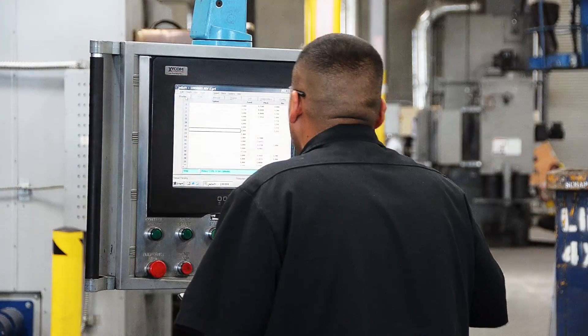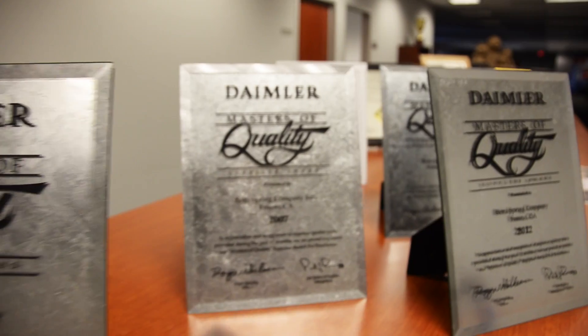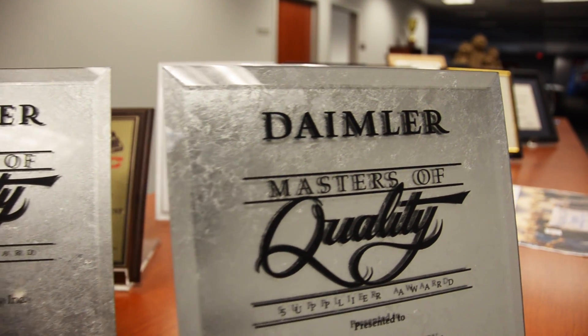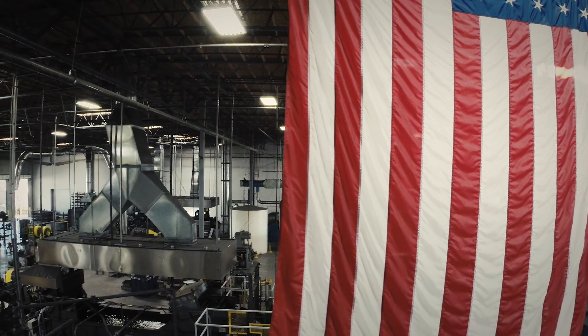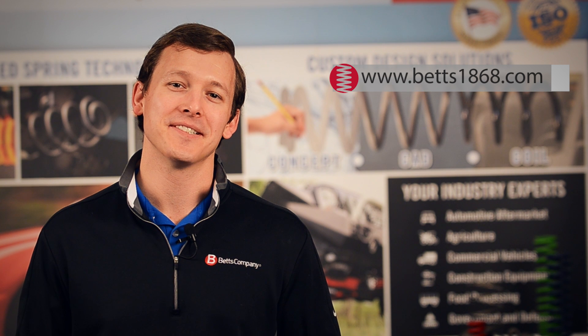Only with perfect control of all four of those processes can we manufacture the perfect spring. At Betts we're focused on continuous improvement and assuring that we deliver our customers a quality part on time and within their budget. Thanks for watching our video today. You can learn more about us by going to our website at Betts1868.com. Take care.